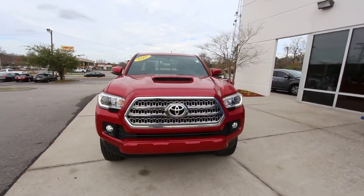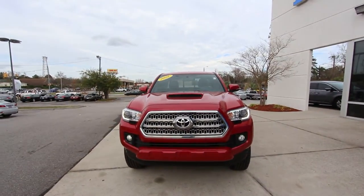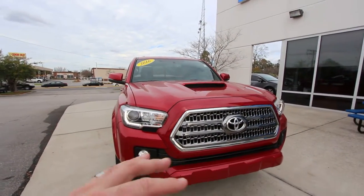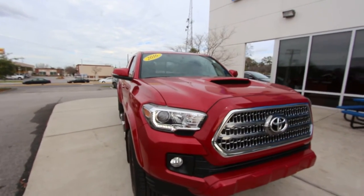One thing we do in our videos is a condition report. So we're going to check out the condition, see what she looks like. If we see any dents or scratches we'll point them out, and we'll go over some of the specs that the truck has — like options and things like that. Let's go ahead and start out right here on the front end.